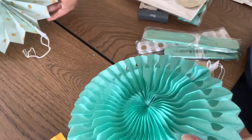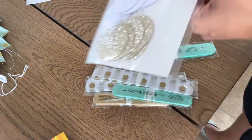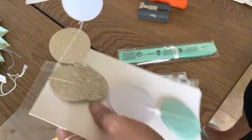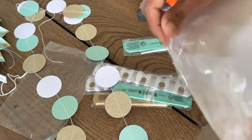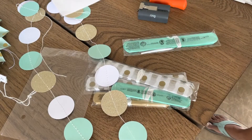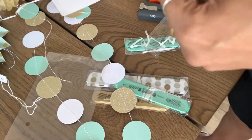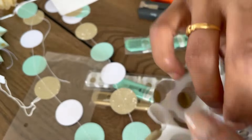Meanwhile, I started to decorate the room where we were going to cut the cake. I used decorations I bought online — they are teal and gold in color. We weren't doing a big party, just a family cake cutting. They looked so beautiful once I arranged everything.